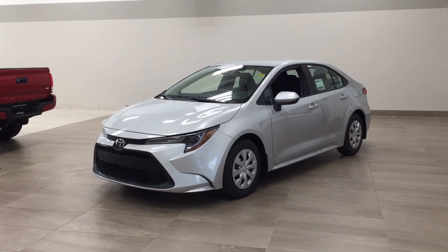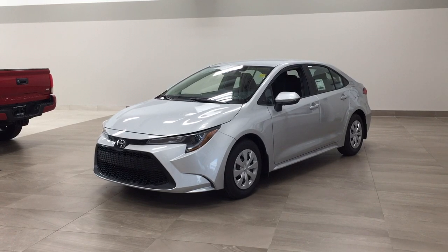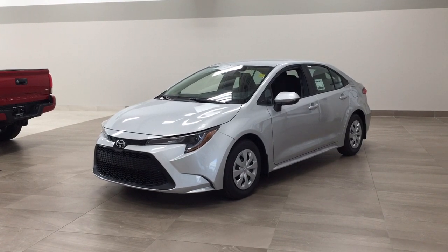Hello folks, welcome to Sherwood Park Toyota located at 31 Auto Mall Road in Sherwood Park, Alberta, Canada. Today I'm going to be showing you this new Toyota Corolla.